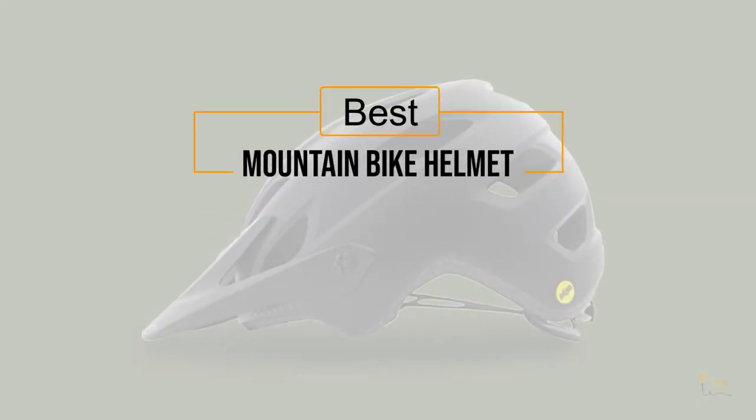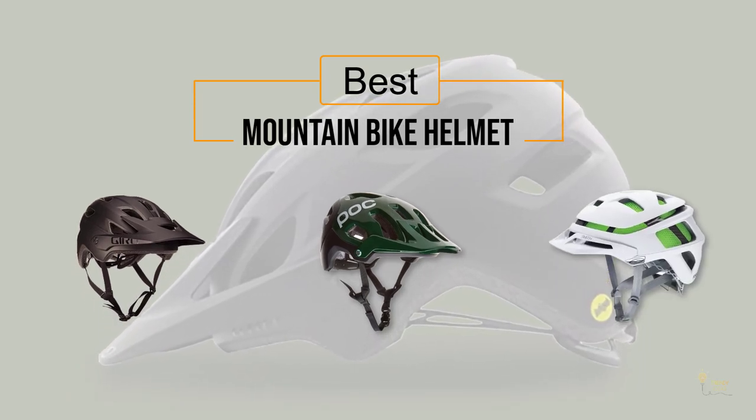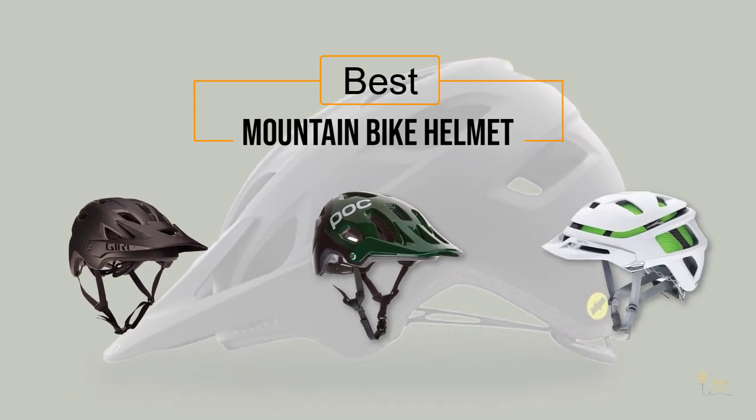If you're looking for the best mountain bike helmet, here's a collection you've got to see. Let's get started. At any time, you can click the circle for more info and real-time deals.